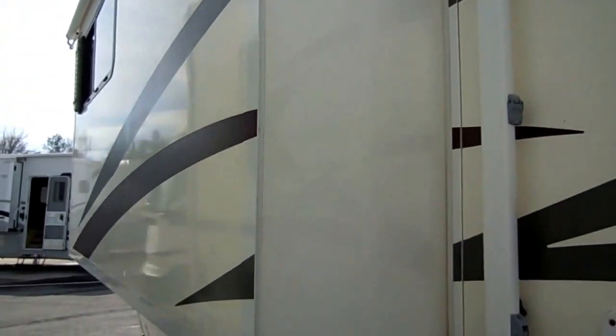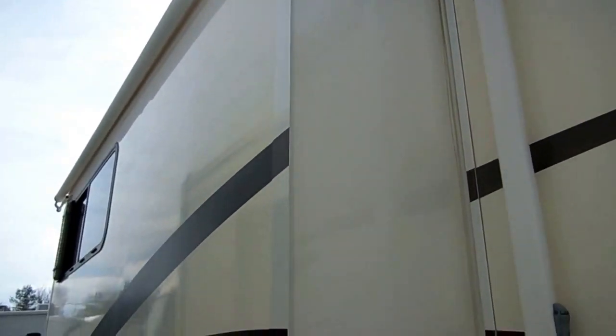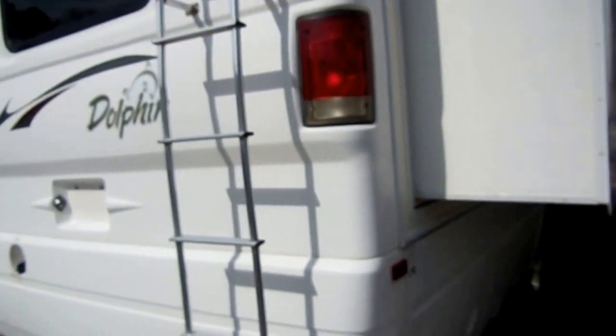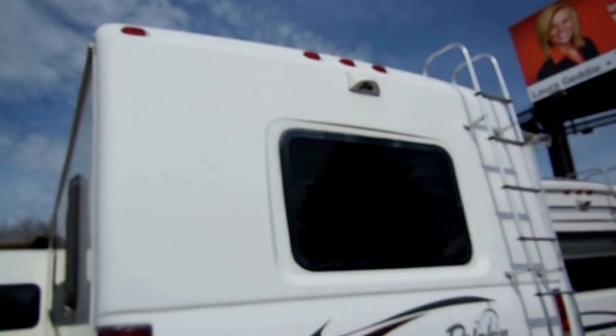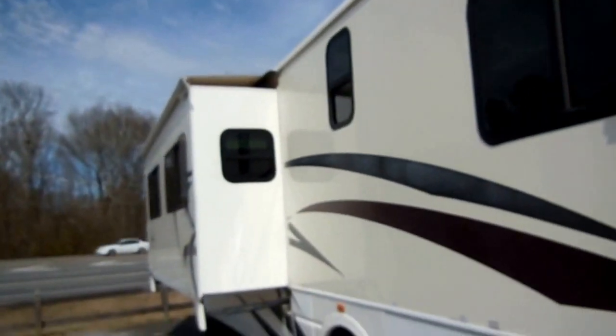Just in immaculate condition — no matter where you look at it. It's got two big slides, both with awning toppers. Look at the size of the bedroom slide — most bedroom slides are five or six feet, but this one is an easy 10 or 12 feet long. Look at the back — there are no marks where people have backed into anything, like you see on a lot of bigger coaches. It's got the heavy-duty trailer tow package and a rear-view camera system.